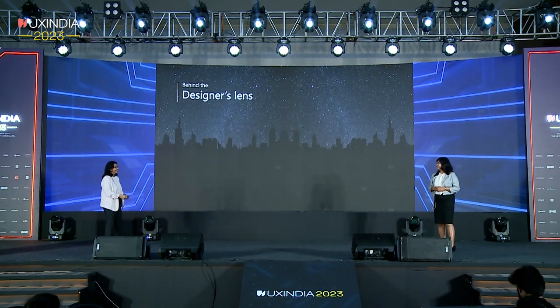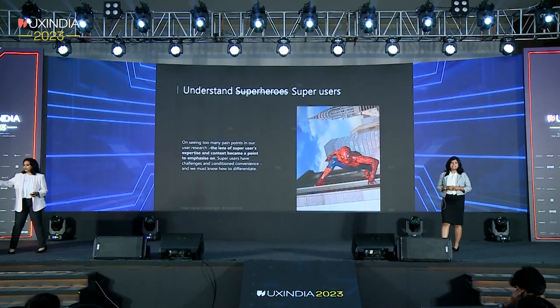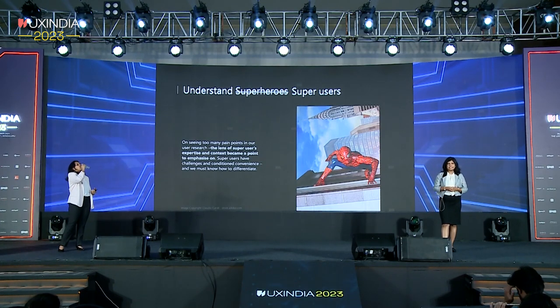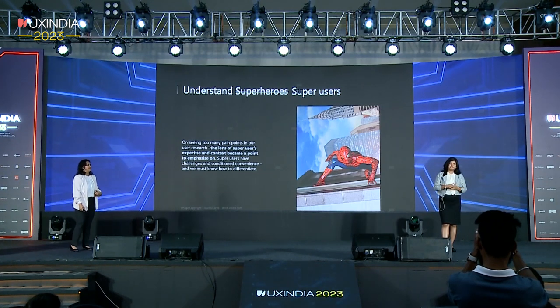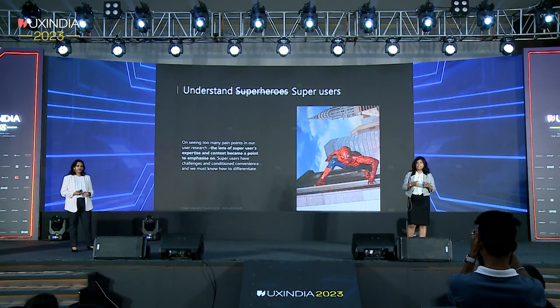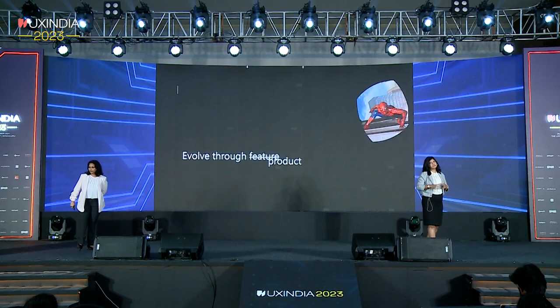That brings us to the last segment: behind the designer's lens. We'll share some major takeaways from designing this application. The first one is understanding super users. There might have been a time as a kid when you entered the kitchen to make a cup of tea and found it challenging, but when elders made dishes in that same kitchen, they aced everything — that's what we call a super user. When interacting with city operators in our field research, we initially viewed everything as big design problems to be solved. It was only after deep diving with these operators that we learned to differentiate their conveniences and expertise from their actual pain points. Understanding users is very core.